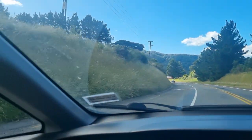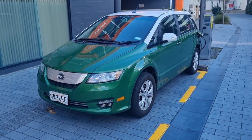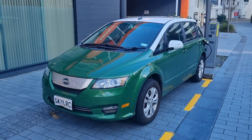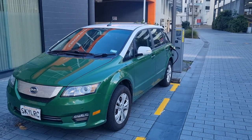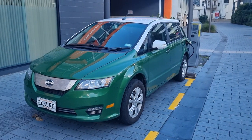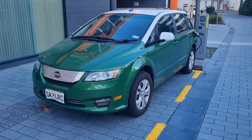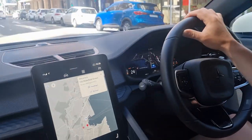I wondered whether the average consumption could go negative but it just sits at zero. We've arrived in Wellington and we're charging in the Bond Street car park at 30 cents a kilowatt hour. We charged to 82% in Masterton and arrived here with 60% — so 22% over the Rimutakas. We could easily drive from Napier to Wellington on a single charge, no issue whatsoever.